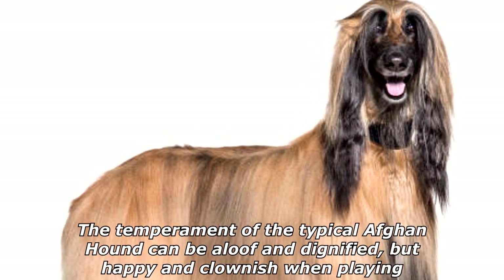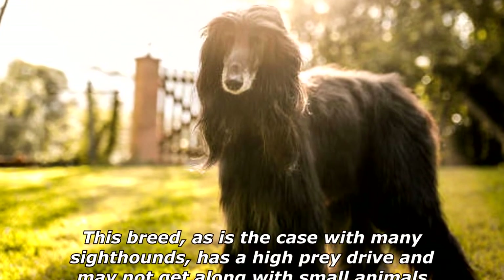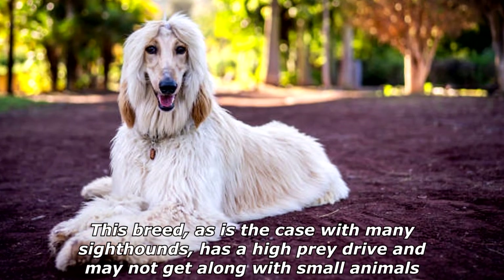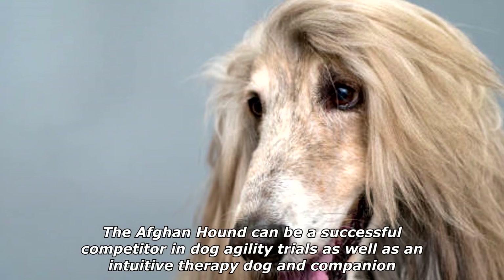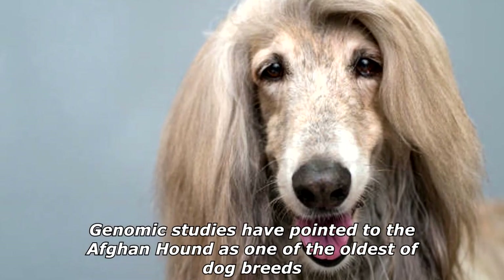The temperament of the typical Afghan Hound can be aloof and dignified, but happy and clownish when playing. This breed, as is the case with many sighthounds, has a high prey drive and may not get along with small animals. The Afghan Hound can be a successful competitor in dog agility trials as well as an intuitive therapy dog and companion. Genomic studies have pointed to the Afghan Hound as one of the oldest of dog breeds.